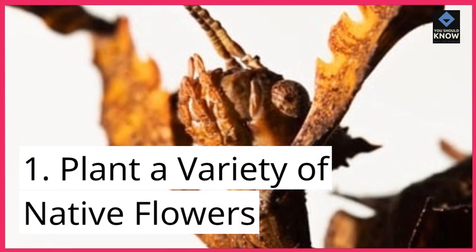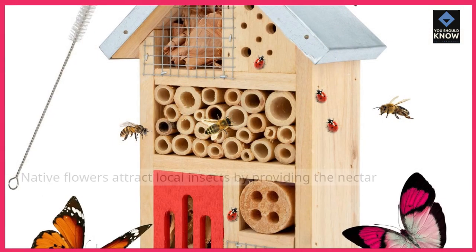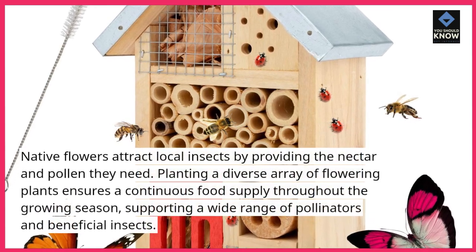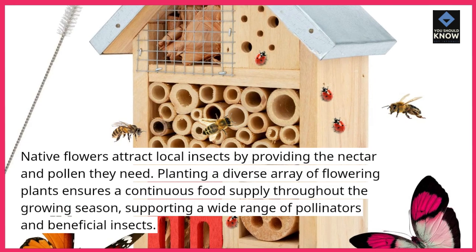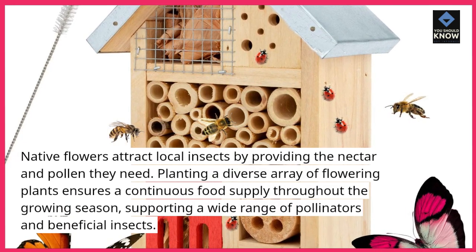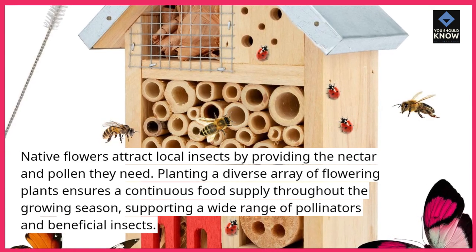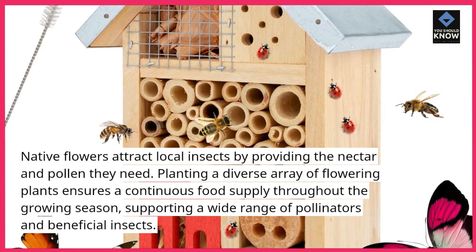1. Plant a variety of native flowers. Native flowers attract local insects by providing the nectar and pollen they need. Planting a diverse array of flowering plants ensures a continuous food supply throughout the growing season, supporting a wide range of pollinators and beneficial insects.